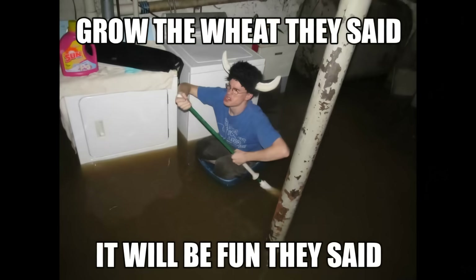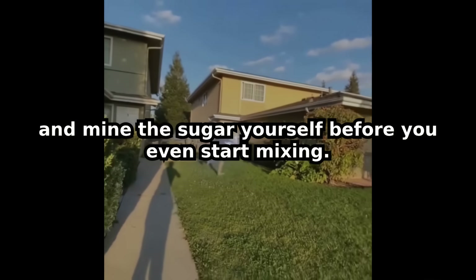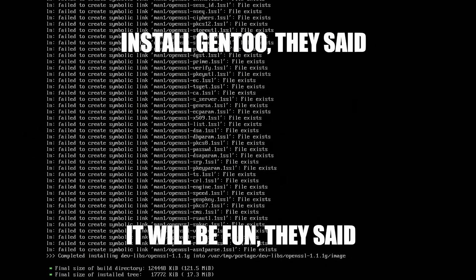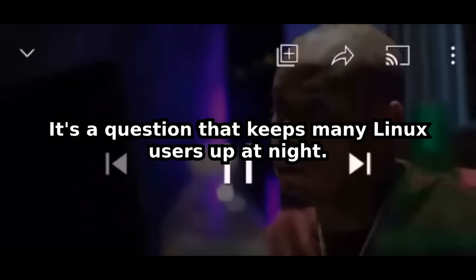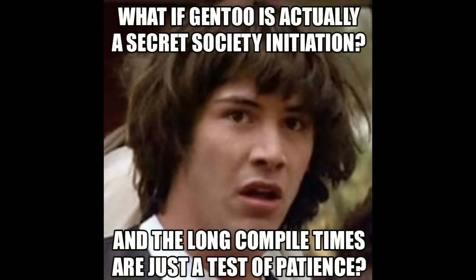Imagine baking a cake, but you have to grow the wheat, milk the cow, and mine the sugar yourself before you even start mixing. So why would anyone willingly put themselves through this Gentoo torture? It's a question that keeps many Linux users up at night. Is it pure madness, or is there a hidden method to this madness?